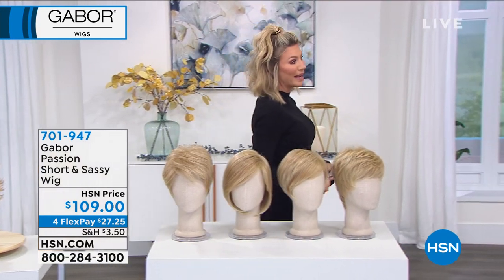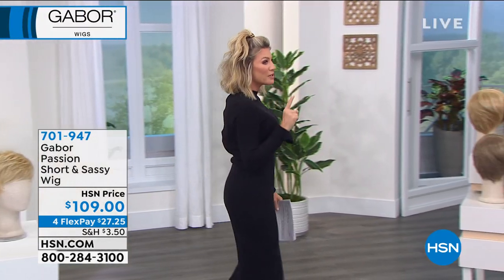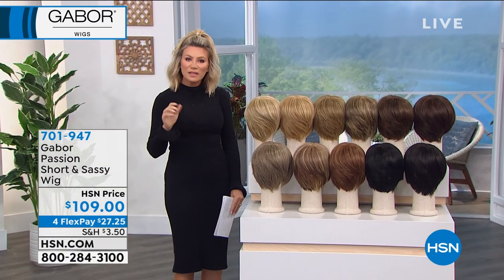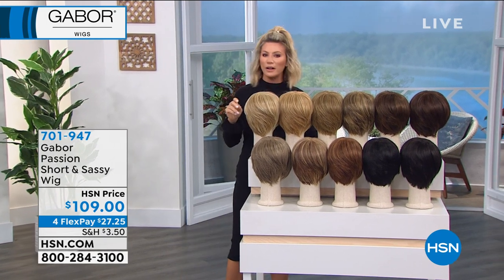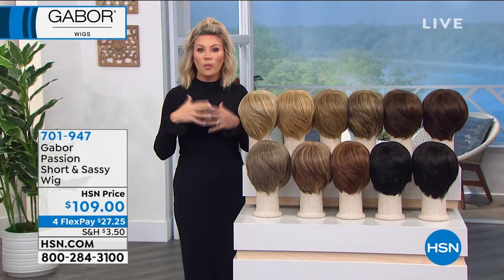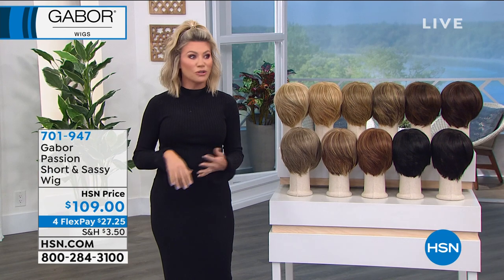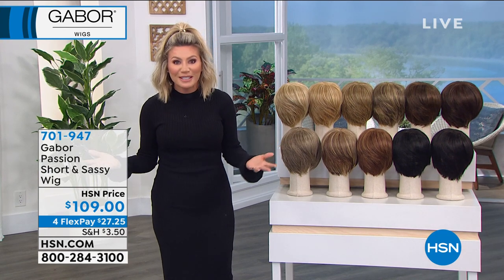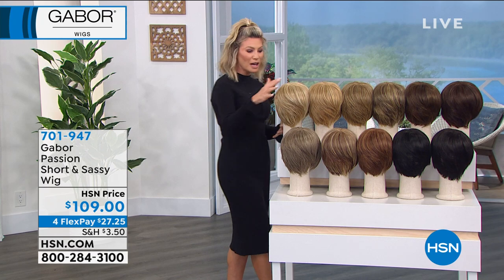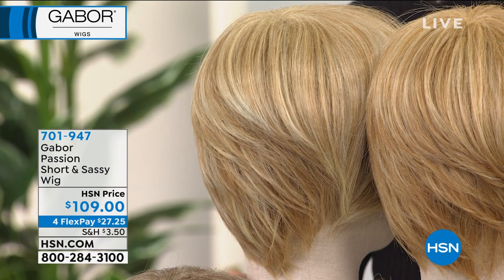We're going to be talking about our very first wig — it's called Passion. I want to go over all of the colors. Even though these are synthetic, there are seven to twelve different colors used in every single one of these wigs, which means it looks real. Wigs these days are an ultimate accessory — not just for certain women or for women going through things in their life. Now wigs are an accessory. We're going to take you through all the gorgeous colors. Starting at the top here, this is our light blonde — you can see seven to twelve multi-dimensional shades in it.